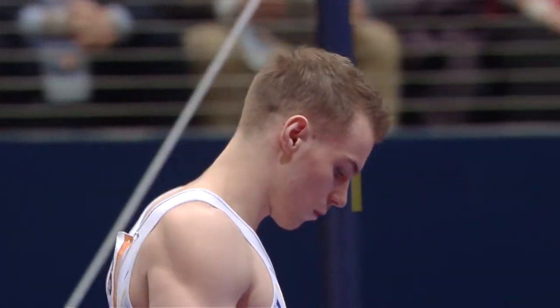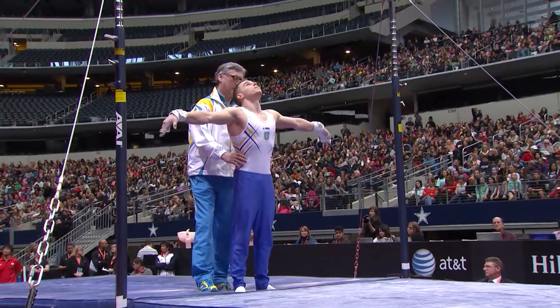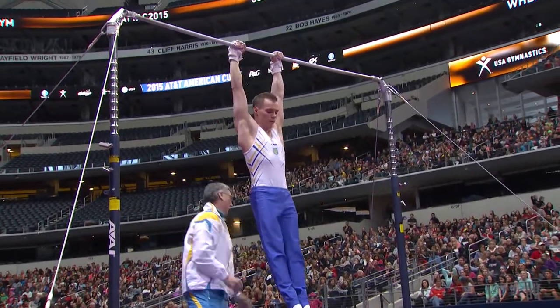The difference between him and Wittenberg is 35 thousandths of a point. So what is that, maybe one finger off the bar at some point? I don't know what it is.